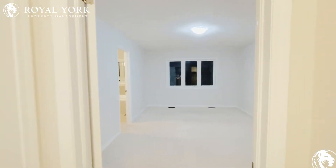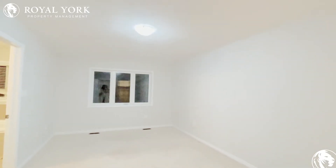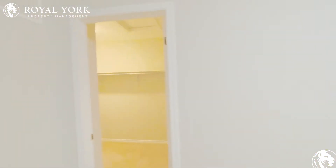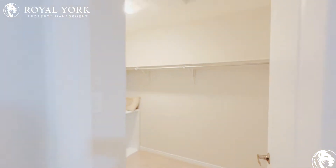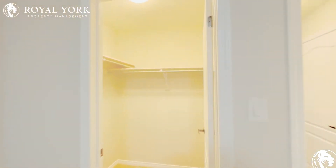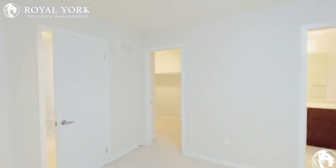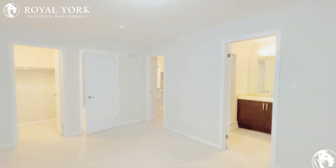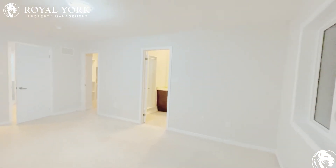This is the primary bedroom. It could comfortably fit a king size bed — it is very large. Here you have a double walk-in closet, one side over here and the other on this side. As you can see, it is a very large room; you could even put a small sofa.